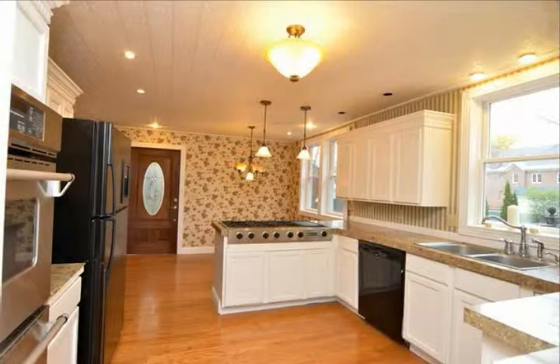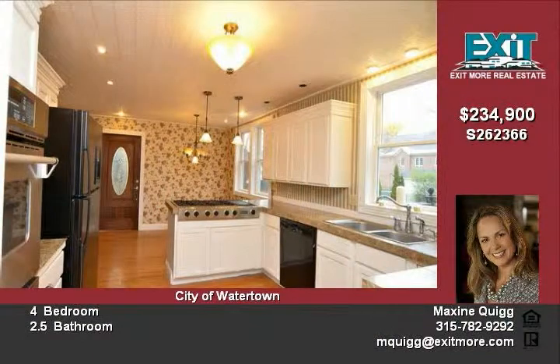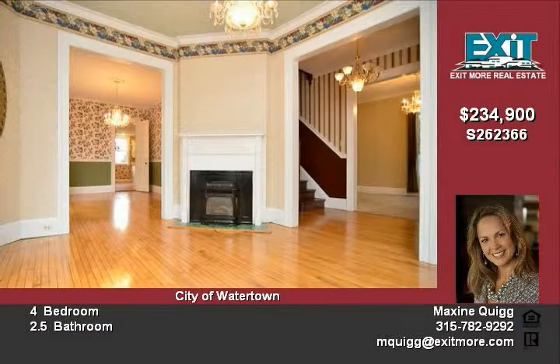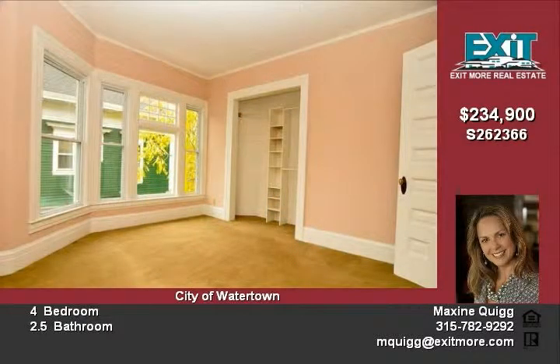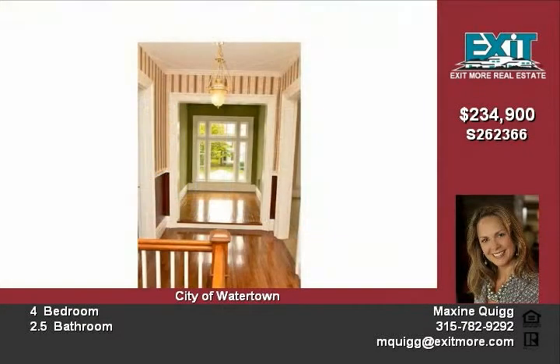Carefully restored and impeccably maintained, this over 100-year-old home has all modern structural and mechanical updates. Classic American style with wide front porch, solid wood doors, original hardware, moldings, transoms and side lights. Exquisite woodwork and gorgeous architectural detailing inside and out.